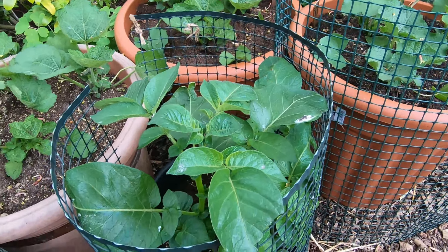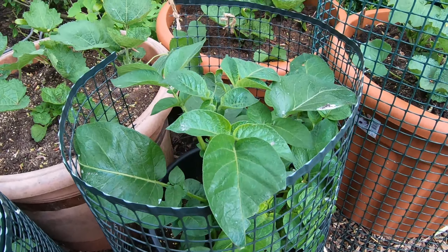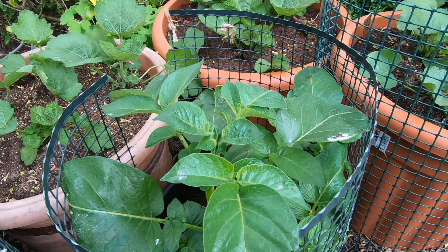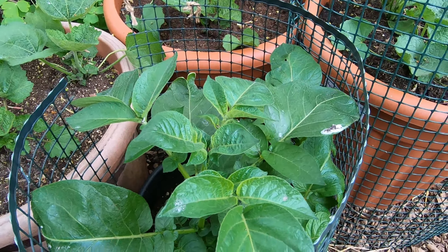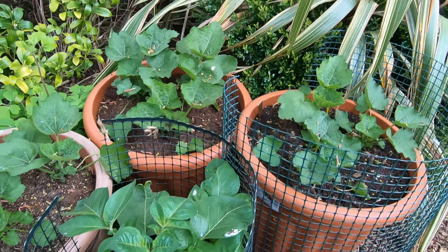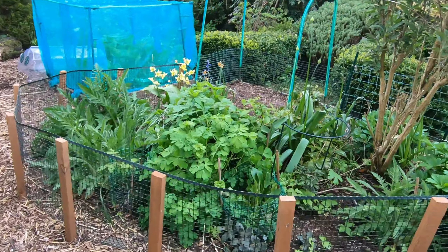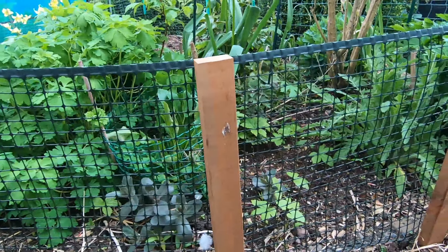And here's one of my potatoes, one of the earlier ones that I put in that is doing quite well. I've had to cover this quite a lot over the past few weeks at night because we've had frosts, but I think we're over the frosts now, fingers crossed. And then going down to another bed that I've put my funky fencing round.